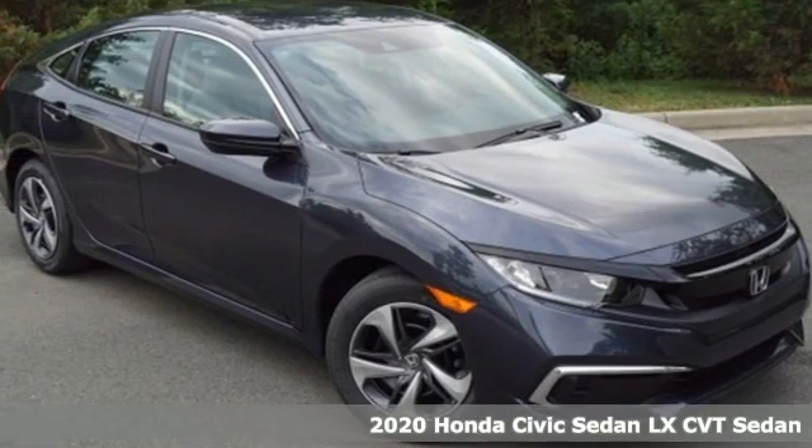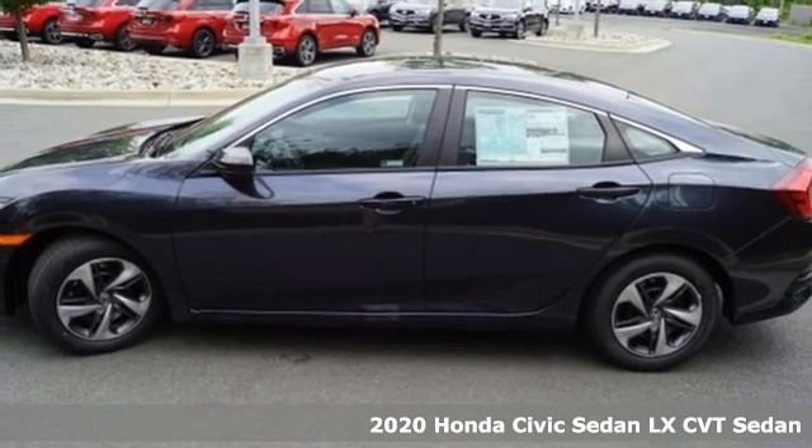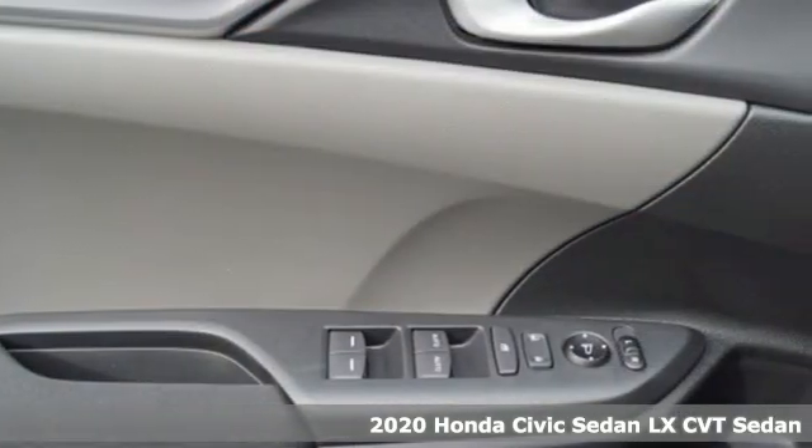Here's a new 2020 Honda Civic Sedan. Get more mileage out of every drive with this Civic. It's equipped for all your driving needs and wants.